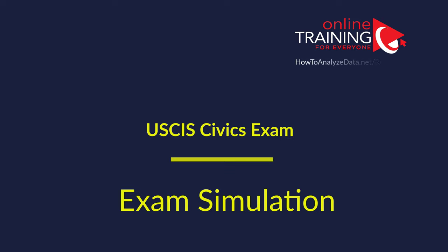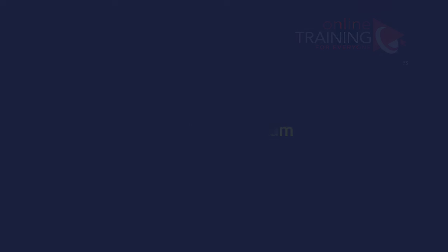In this section of the video, we will simulate the real USCIS test. I will be asking you 20 questions related to the test and you would need to be able to provide the answer. We are attempting to simulate the real test, which is an oral examination where a USCIS officer asks you questions without showing the text of the question. When you hear the question, you would need to respond with the correct answer. If you would like me to evaluate your answers, please post them in the comment section of this video and I will provide you feedback. Let's go ahead and get started.